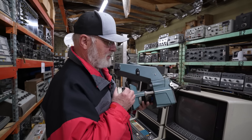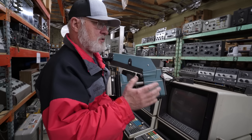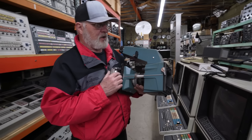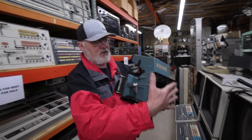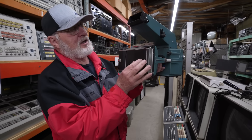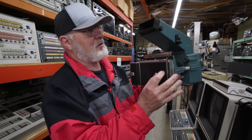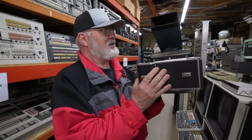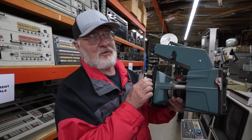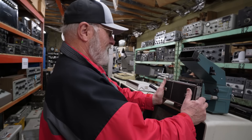In the days before digital storage oscilloscopes, how did you take a photograph of a waveform you wanted to analyze? Well, this would clamp onto the face of a Tektronix oscilloscope, and you'd have a Polaroid camera back here to take a Polaroid snapshot of the waveform. To find one of these intact is very, very rare. It's in the prop rental department — you can't buy it.